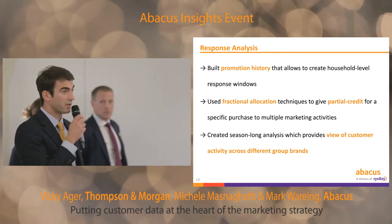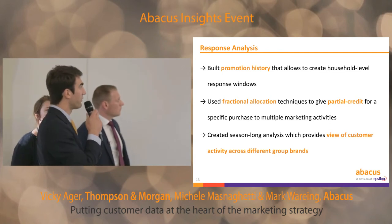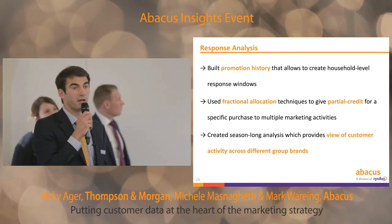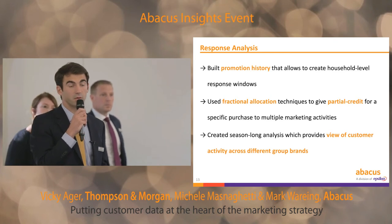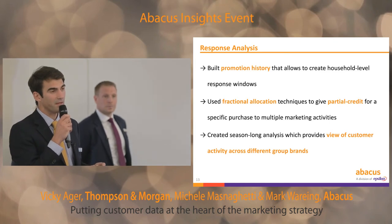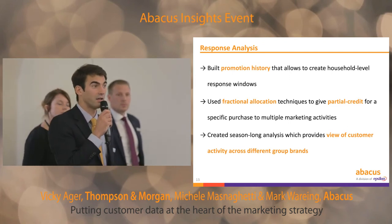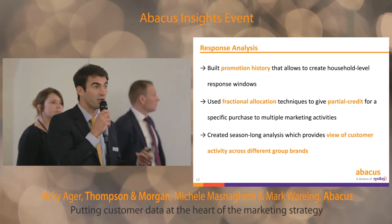We also use fractional allocation techniques to share credit between different marketing activities. This is particularly helpful when you've got households that respond but don't use a media code or source code. For example, a consumer may have received multiple catalogs but also an email newsletter — if that consumer doesn't mention an offer code or source code, where do you put this purchase? The fractional allocation technique allows us to share credit between different marketing activities and make sure revenue is fairly allocated.